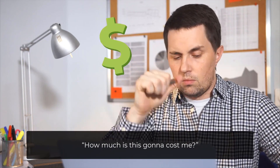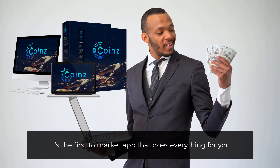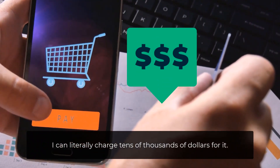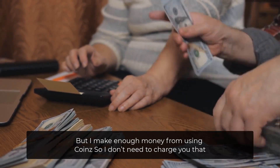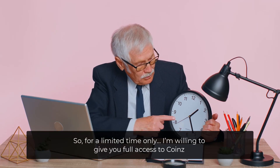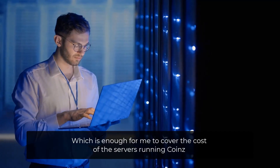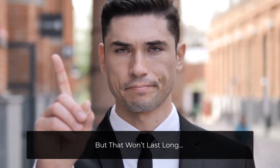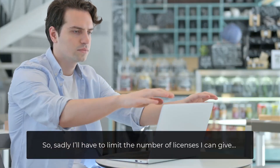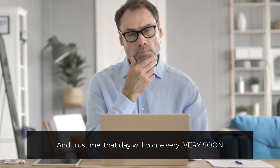I'm sure by now you're asking yourself how much is this going to cost. In simple words, Coins is priceless. It's the first-to-market app that does everything for you, leaving one job to you: profit. I can literally charge tens of thousands of dollars for it, but I make enough money from using Coins so I don't need to charge you that. So for a limited time only, I'm willing to give you full access to Coins for a fraction of the price — less than the price of a cheap dinner. Our servers can only handle so many users, so I'll have to limit the number of licenses. After that, I'm raising the price to $997 monthly, and that day will come very soon.